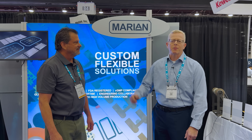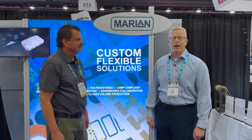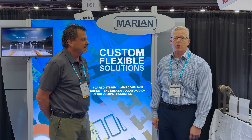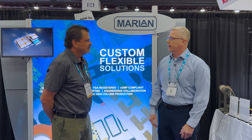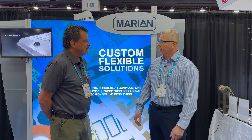Hey everybody, I'm Jim Taylor. I've been with Marion for 26 years, and we've been here at every Battery Show for seven years.